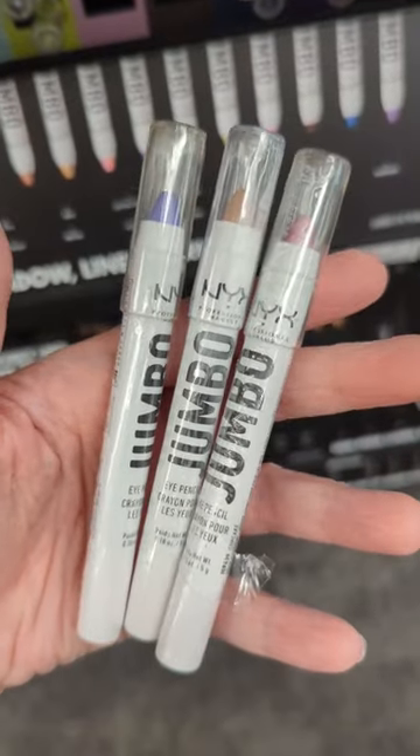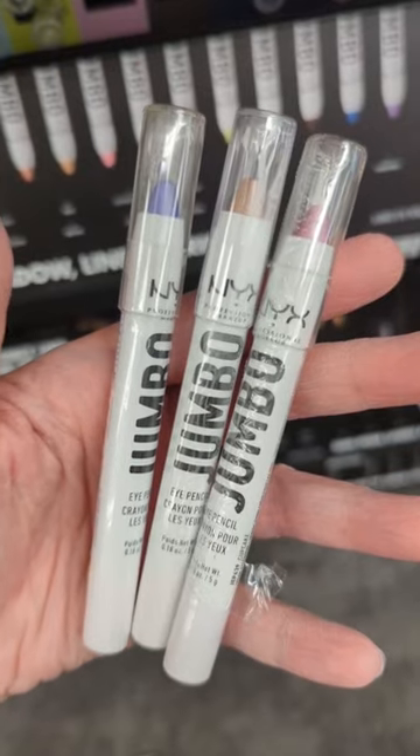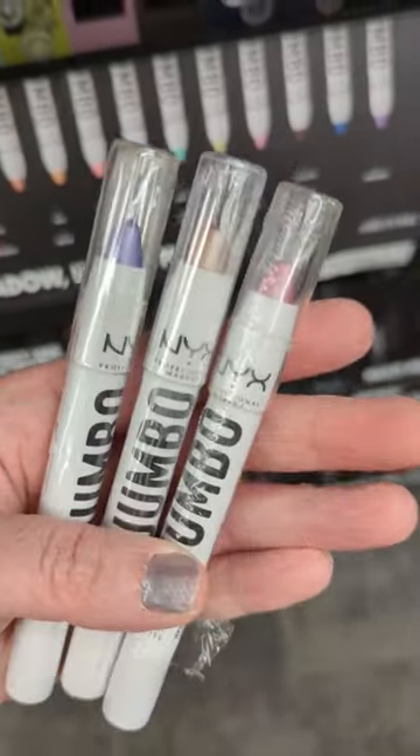No one talks about these jumbo eyeshadow crayons from NYX, but they're so creamy and smooth, and once they set down, they don't budge all day.